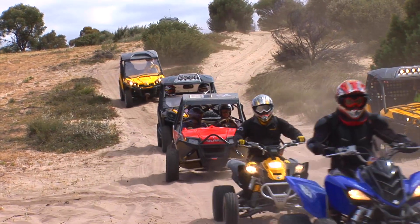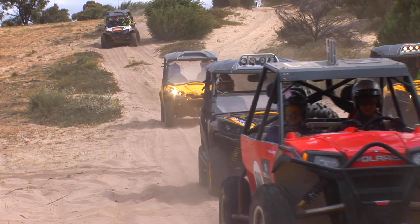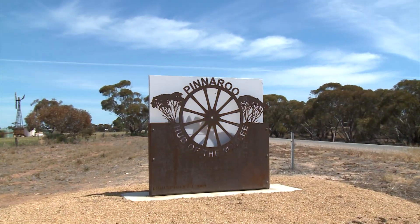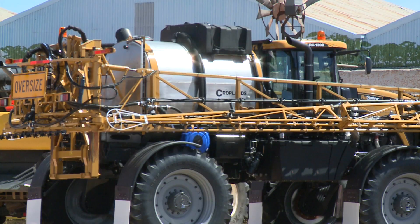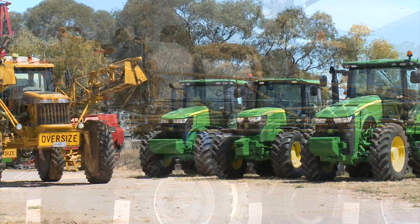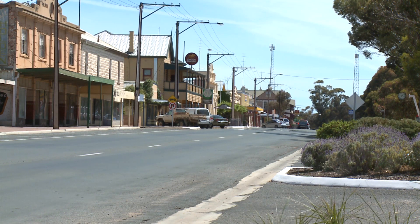We're heading along a track that runs along the border between South Australia and Victoria, and aptly named, it's the Border Track. Our journey would start in the township of Pinaroo, which is the hub of the Mallee and sits just across the Victorian border in South Australia. This is farming country, and with an increase in irrigation, has become a thriving food belt producing mainly potatoes.